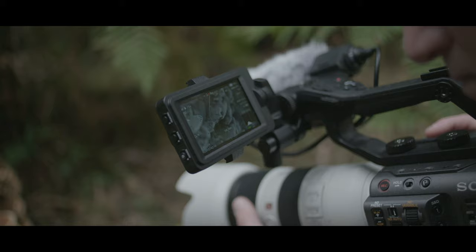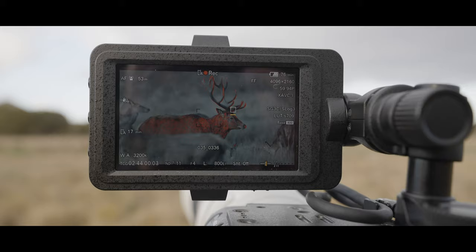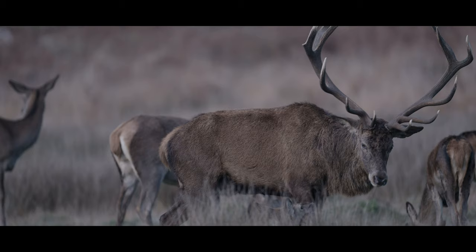Sony's unique autofocus system allowed me to capture Britain's smallest mammal, the harvest mouse, but also the amazing action of the largest mammal, the red deer.